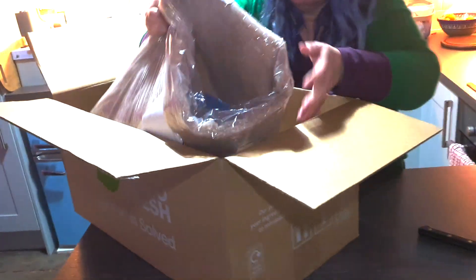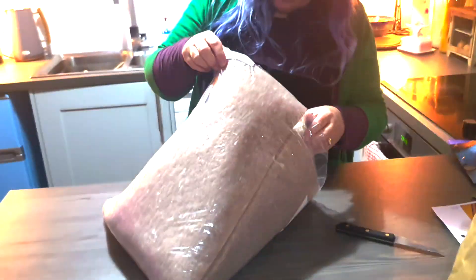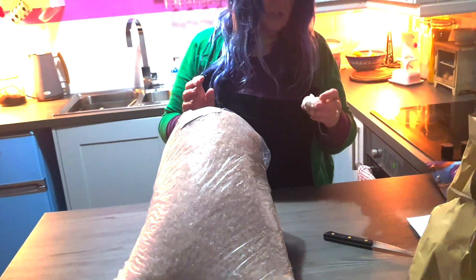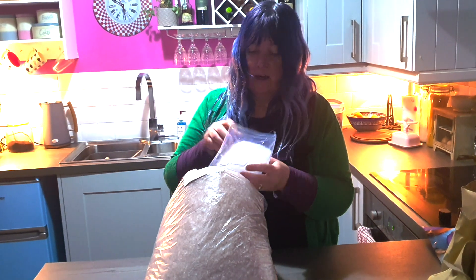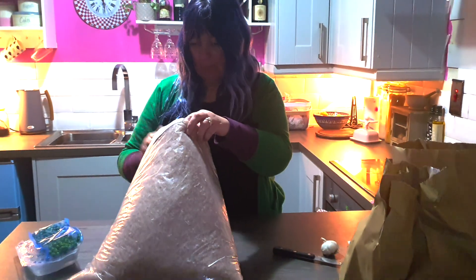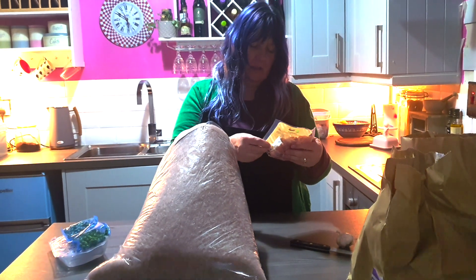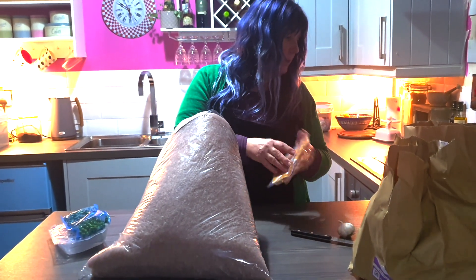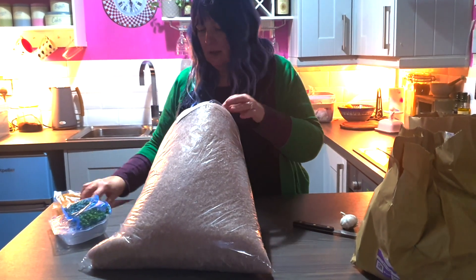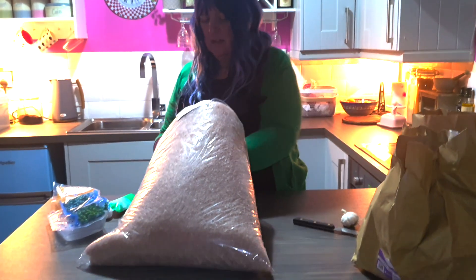Look at this - it's like a fleece blanket! That's the insulation the meat is packed in. Let's just check. Garlic, ice packs, peas - are those frozen peas? Chicken thigh diced - it doesn't say what meal it's for, but I guess the one with the chicken. And this is crème fraîche - how lovely.